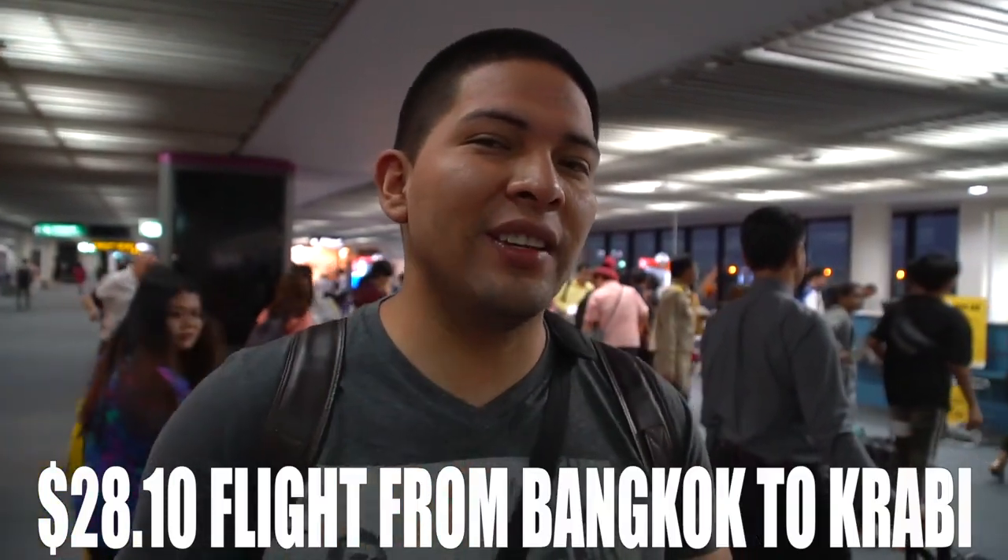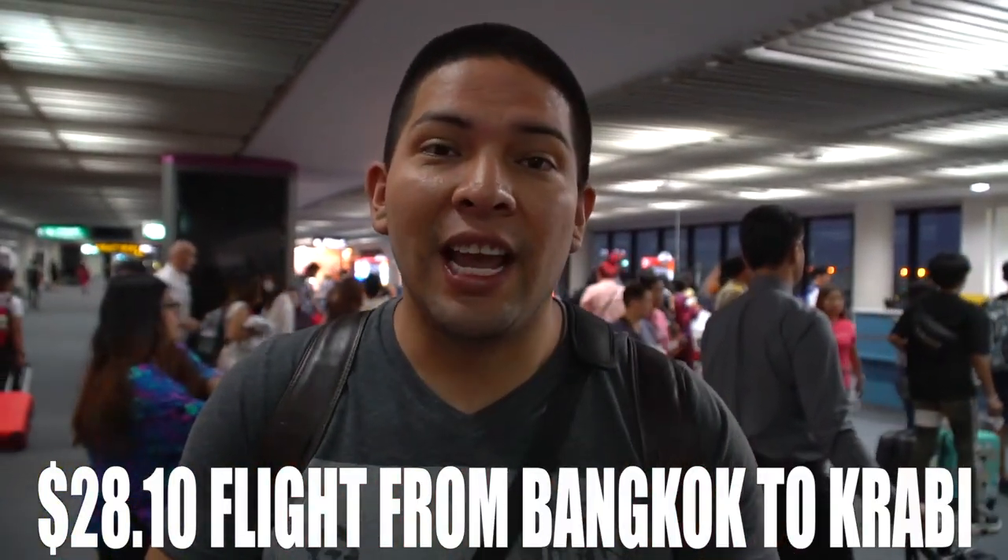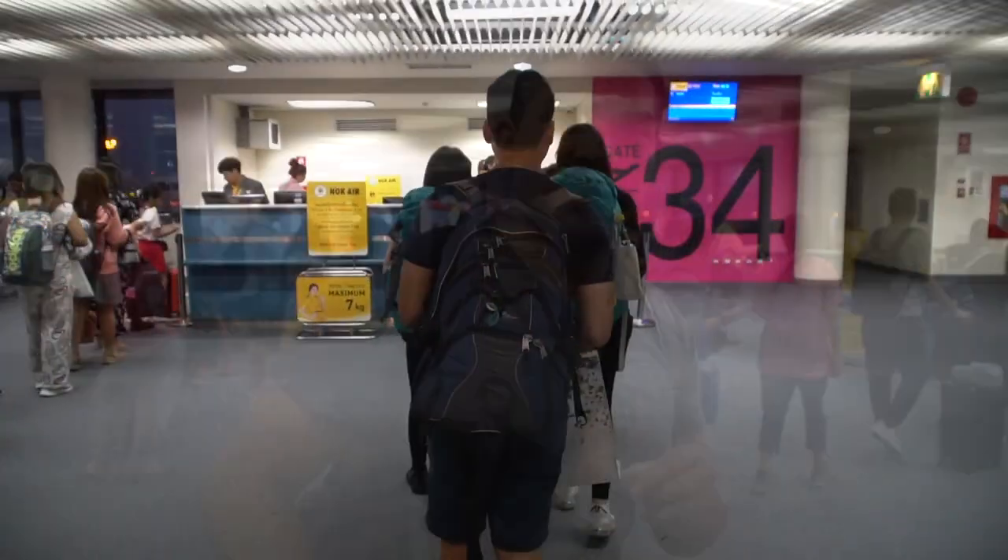Hey, what is going on everybody. In today's video I want to show you what it's like to fly with a $29 flight — actually $28 and some cents — with Nook Air. I'm gonna show you if there's gonna be any hidden fees and how is the airplane as a whole. I'm not sure if this airline is located mainly in Thailand or also in Hong Kong, China, and other countries. Let's move into the airplane.